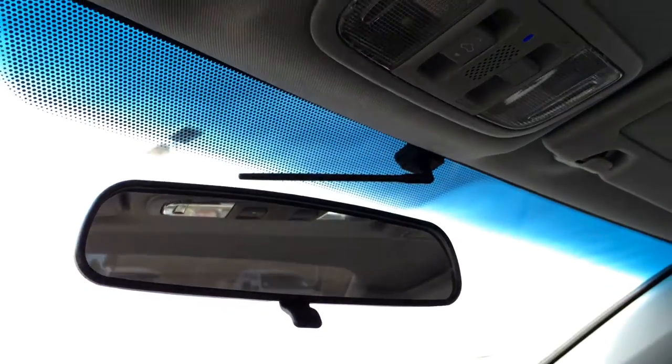Underneath your armrests, you'll find another power outlet and storage. Power tilt and sliding sunroof with a sunshade. Controls are overhead. And you have your flip rearview mirror.